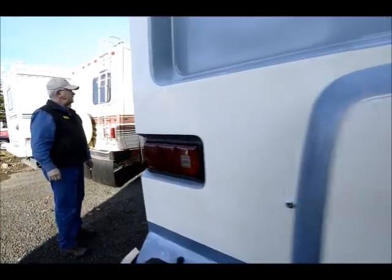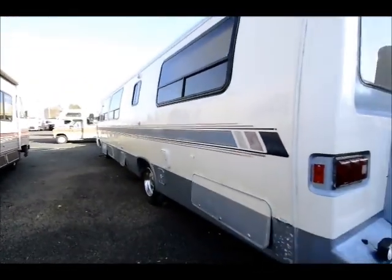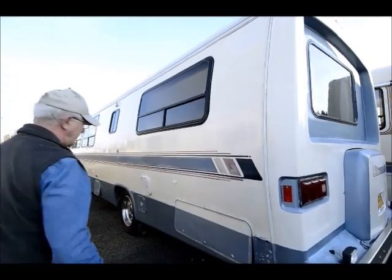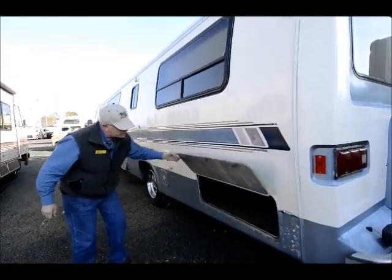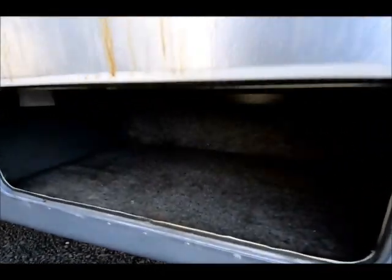Down on this side again you can see the aluminum framing going throughout. I do have a fiberglass roof up on top, and here's that other storage compartment going in a ways too — great for lounge chairs, barbecue grills.